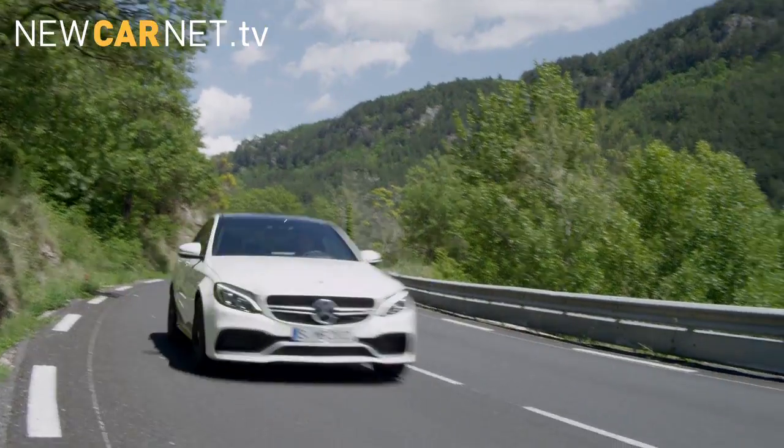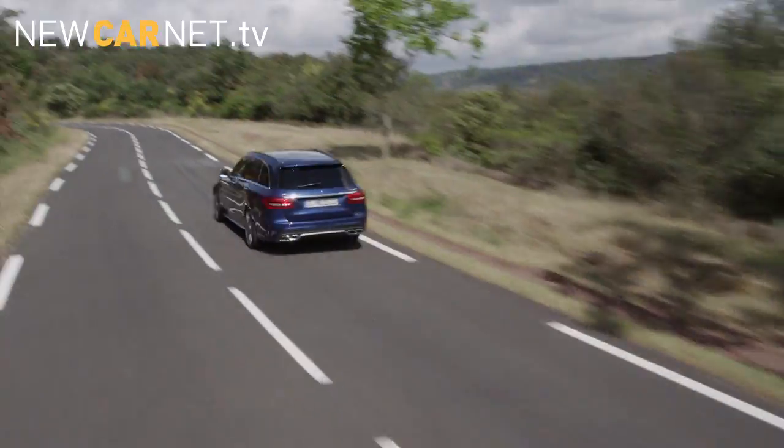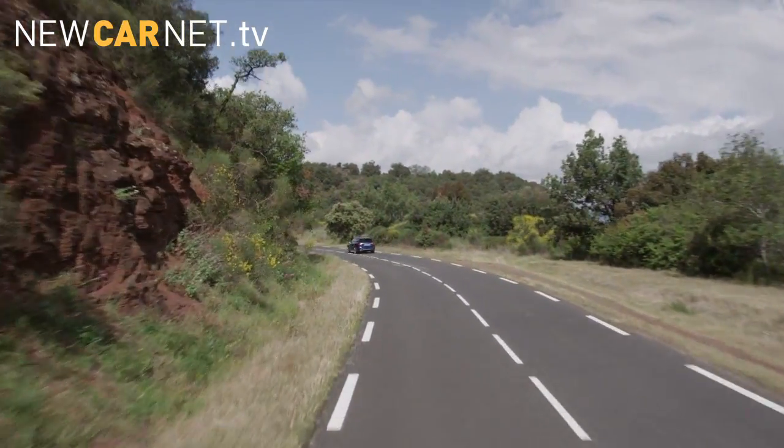Available in saloon and estate guises, the more powerful 510bhp S variant will go from 0-62 in 4 seconds flat.